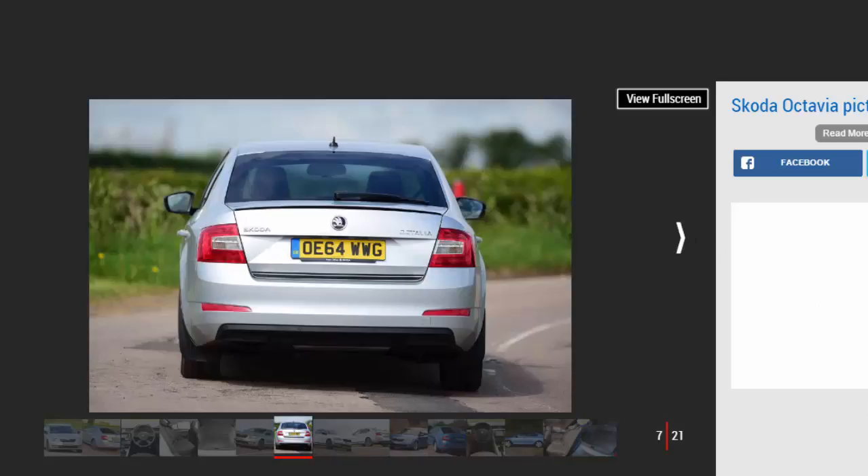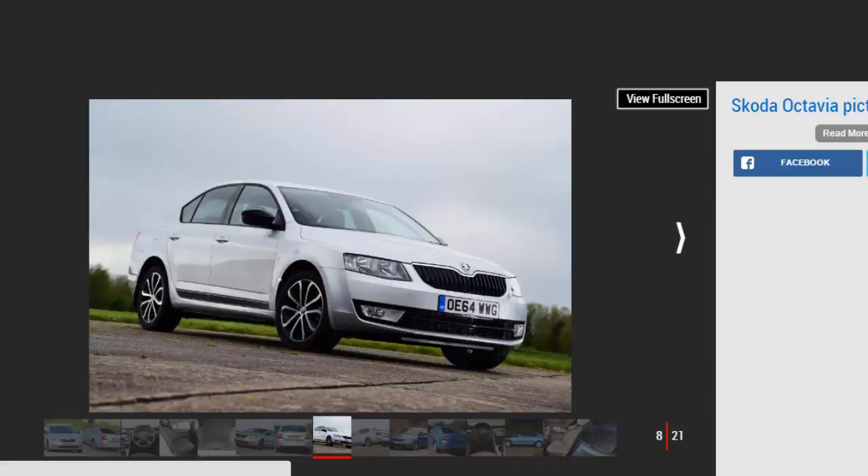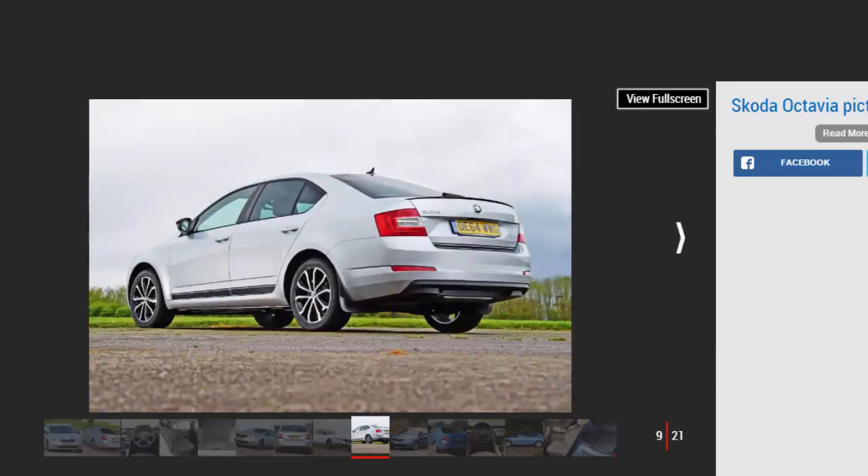There are a wide range of trims available, starting with the basic Octavia S and moving up through SE, SE Business, and SEL, while the range is topped by the luxurious Lauren and Clement trim. There are also SE Sport and SE Technology models available that are an upgrade of the basic SE model.